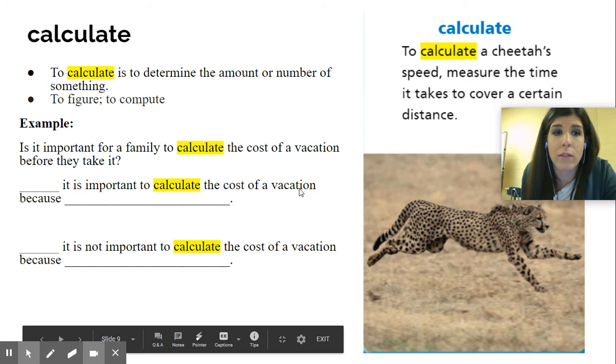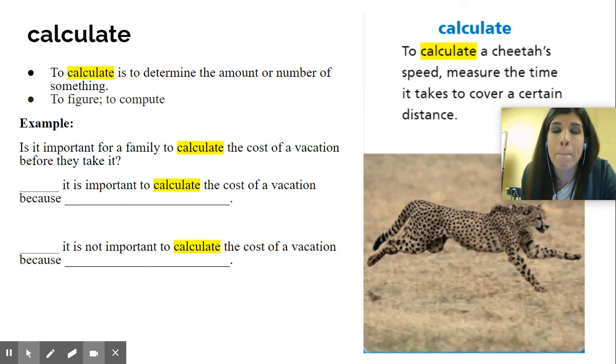So the sentence frame here says: it is important to calculate the cost of a vacation because — or in the negative — it is not important to calculate the cost of vacation because. When you say it back, you can tell me why you think it is or isn't important to calculate the cost. Some people might think it's not important because they have a lot of money, but majority of people need to calculate how much it is before they go on vacation to see if they can afford to go.